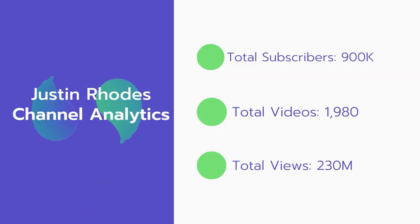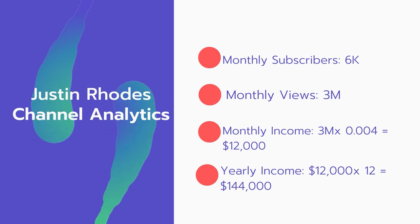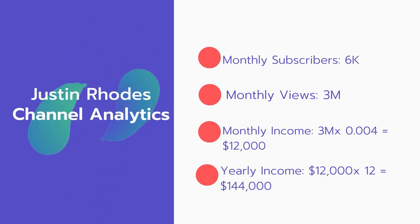Now let's go over Justin Rhodes' channel analytics. Total subscribers: 900,000. Total videos: 1,980. Total views: 230 million. Monthly subscribers: 6,000 per month. Monthly views: 3 million.